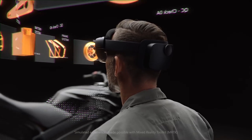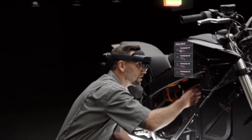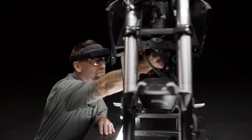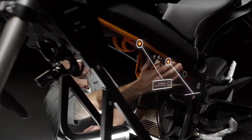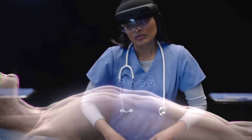The HoloLens 2 is designed for companies to help their employees, because AR has actually become a tool for getting things done. This time round, HoloLens 2 has improved comfort, a better field of view, and better hand and eye tracking, which are all things that make the experience a whole lot better.